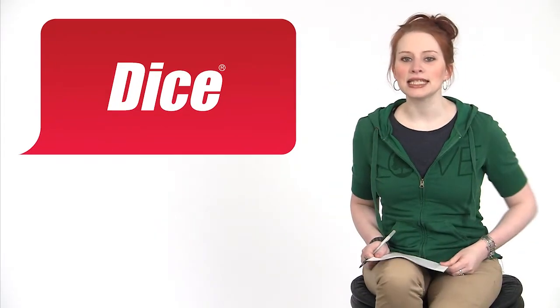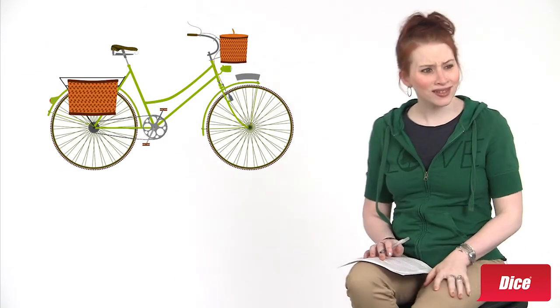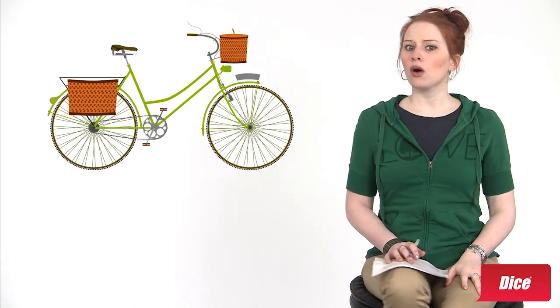I'm Kat Miller and this is Dice TV. I have seen the future and we are all riding around on bicycles? No, that can't be right. Or can it?